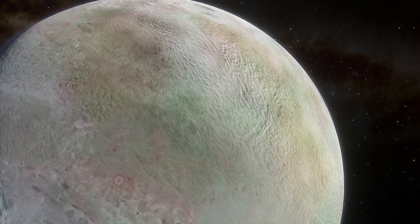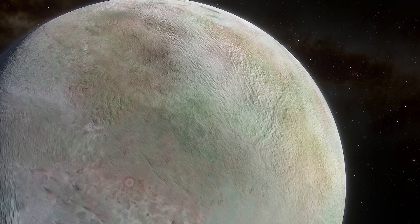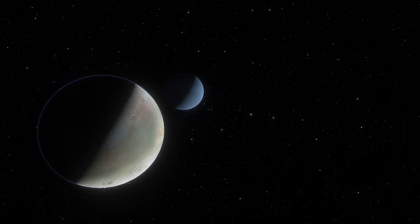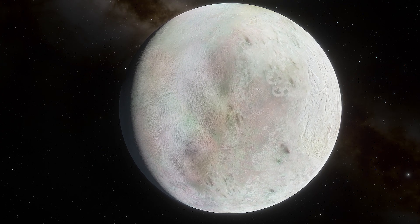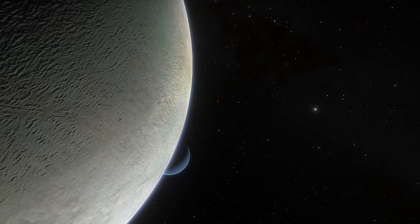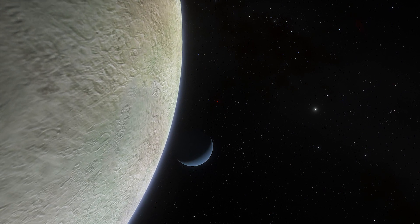Triton is the largest of Neptune's 13 moons and the only large moon with a retrograde orbit, meaning it orbits in the opposite direction of its planet's rotation. The moon is also locked in synchronous rotation with Neptune, meaning one side always faces the planet, just like our moon faces the Earth.